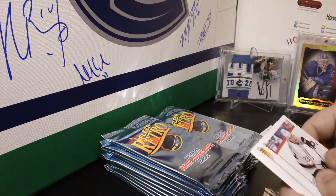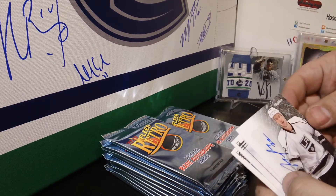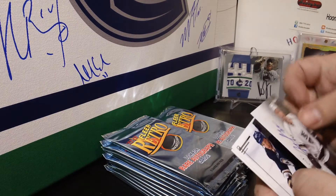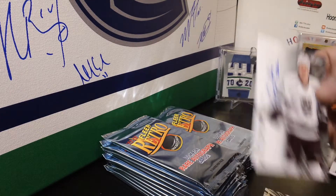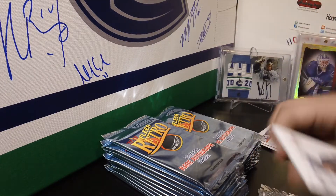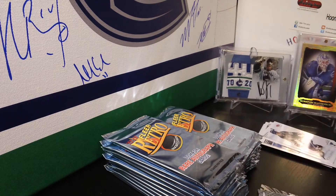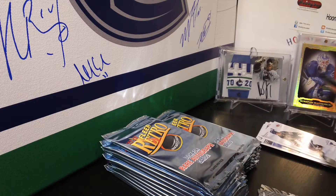Pack number two — base, base. We have an autograph for the LA Kings: Autographics of Trevor Lewis. Trevor Lewis autograph for the Kings.